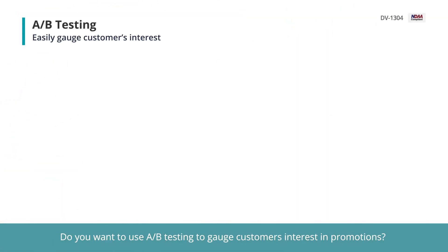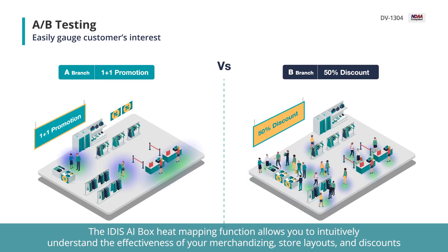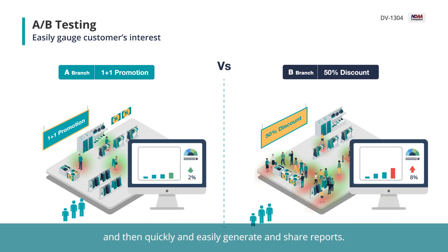Do you want to use A/B testing to gauge customer interest in promotions? The IDAS AI Box heat mapping function allows you to intuitively understand the effectiveness of your merchandising, store layouts, and discounts, and then quickly and easily generate and share reports.